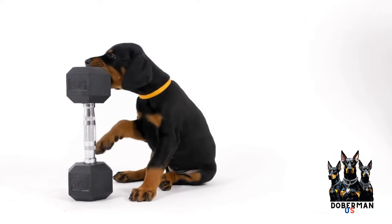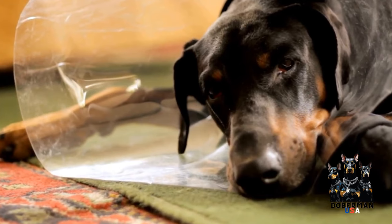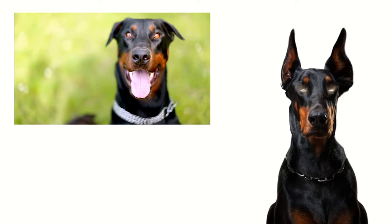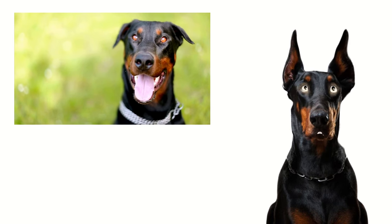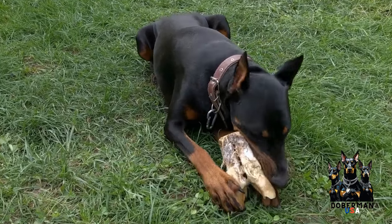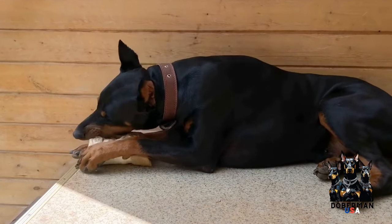Nutrition also plays a significant role in how Dobermans handle cold weather. Feeding them a balanced and nutritious diet helps maintain their overall health and keeps their metabolism functioning properly. Additionally, providing them with an adequate amount of food can help generate the necessary energy to keep warm. Consult with your veterinarian to determine the appropriate diet for your Doberman based on their age, weight, and activity level.